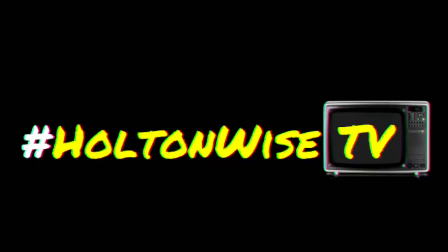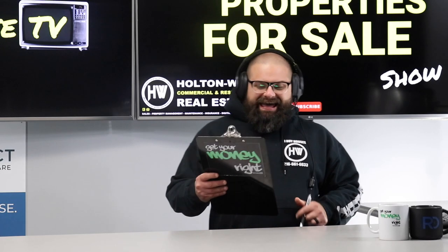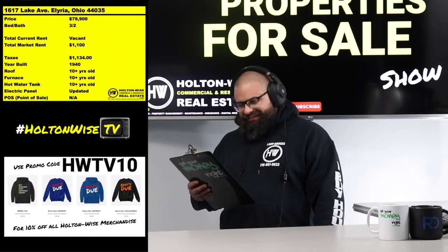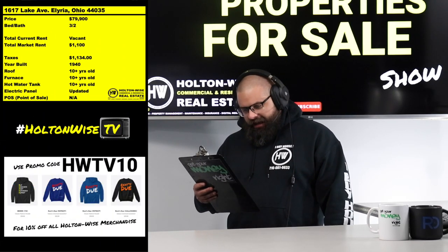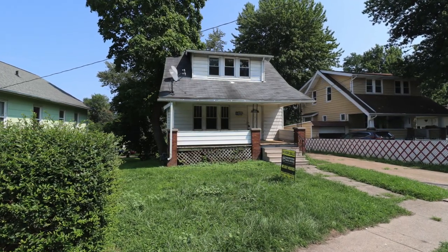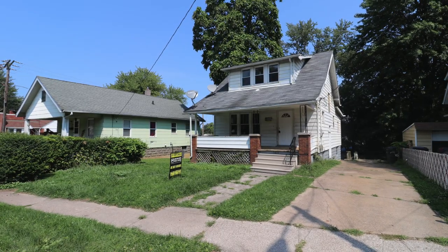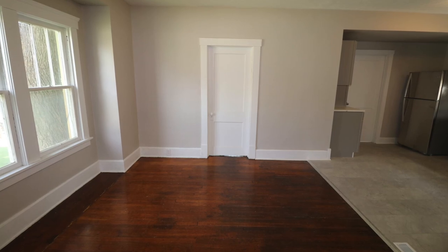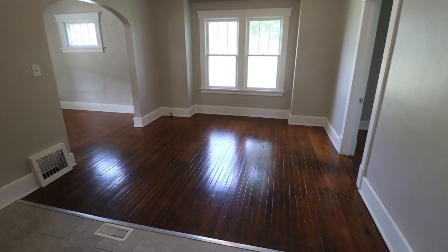Alright, got a turnkey rehab for y'all — 16-17 Lake Avaleria, 44035. This is actually your boy J-Wise's house, listed at $79,900. As you can see, it's fresh and clean. You might have noticed these are photographs instead of the typical video tour.